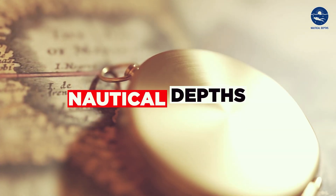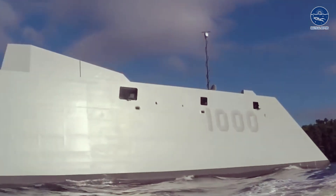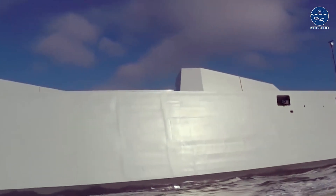Welcome back to Nautical Depths. Today we will unveil everything about these most advanced warships.